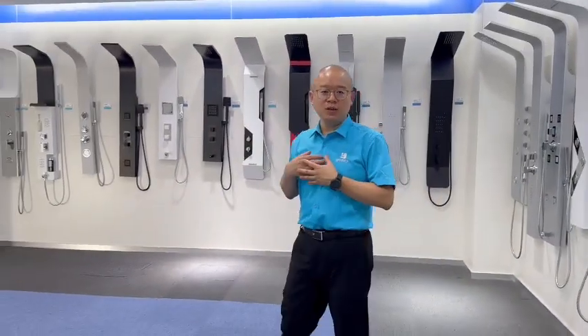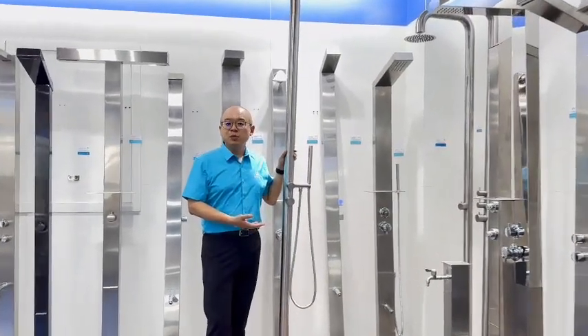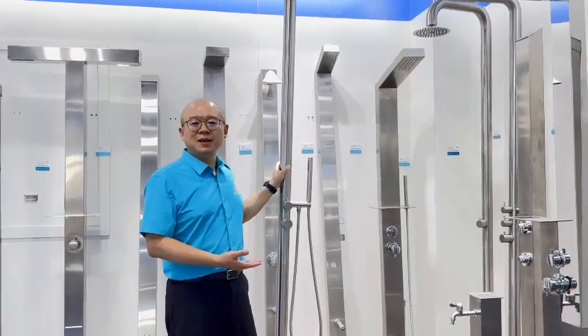We also manufacture outdoor shower columns for swimming pools, gardens, and public areas.